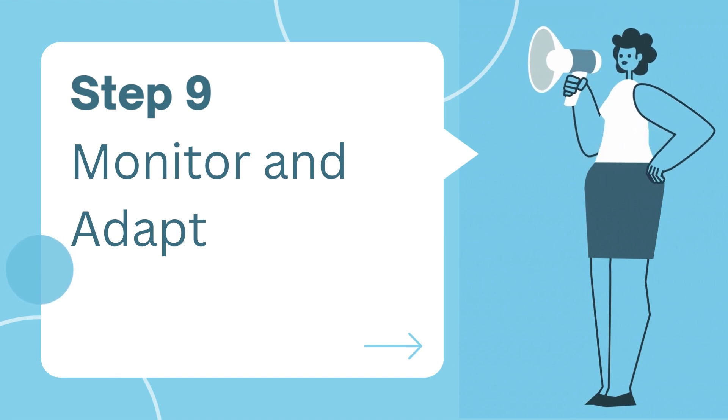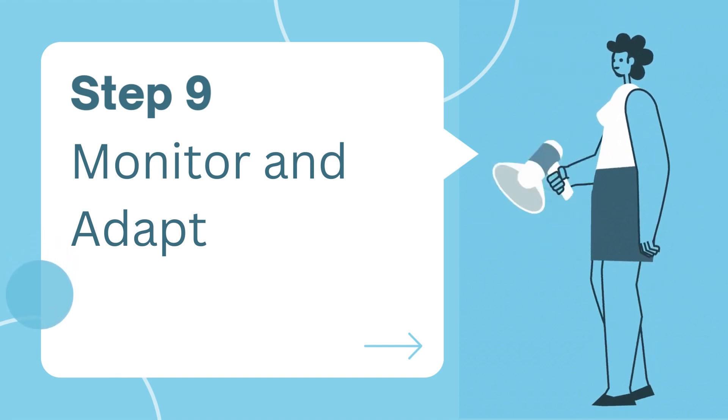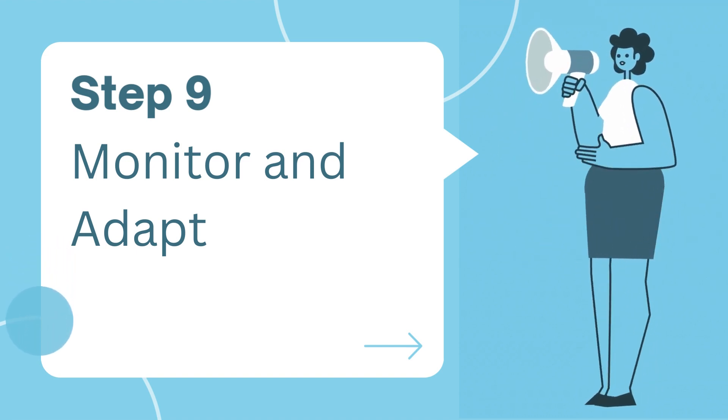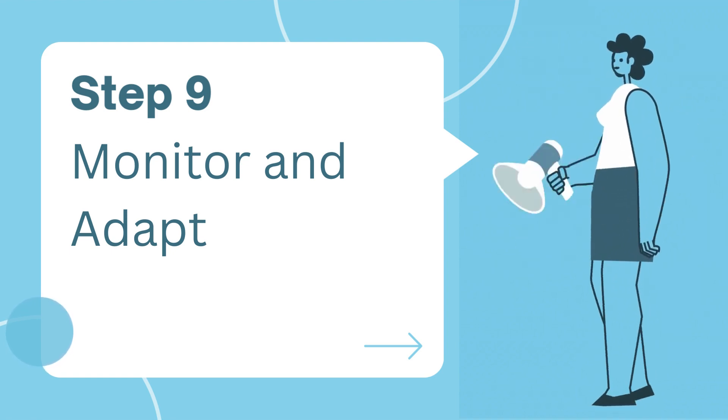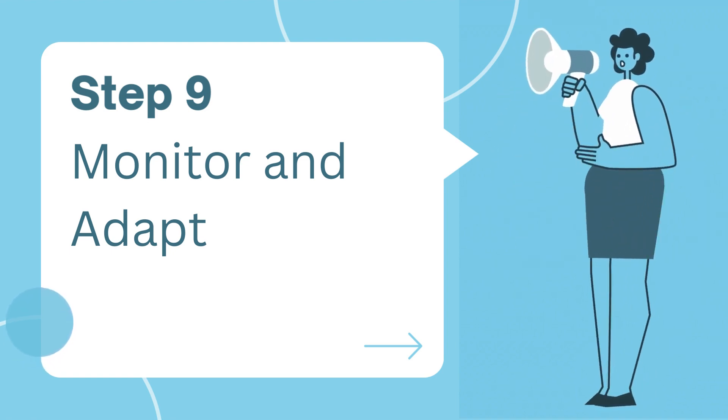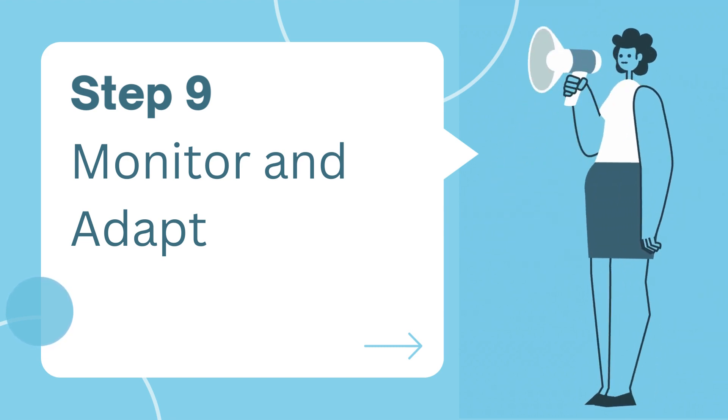Step nine: monitor and adapt. Growth is an ongoing process. Regularly monitor your progress, analyze data, and adapt your strategies as needed. Flexibility is essential in the ever-changing business landscape.